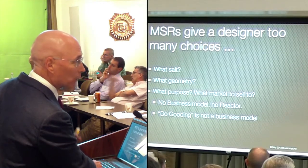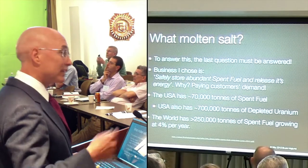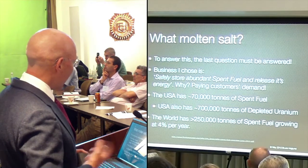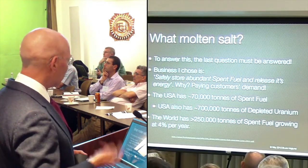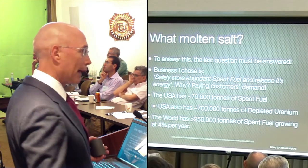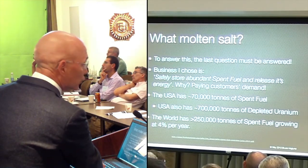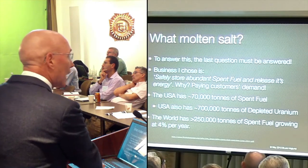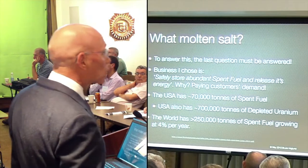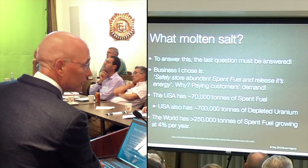We've been doing it backwards for a while. What molten salt? To answer this question, I've got to answer that third question. The business I'm going to choose here is I want to safely store spent fuel and release its energy. Why? I think there are paying customers demanding it. That's my business guess. Yours may be different. The USA - and this is going to be USA-centric because I'm an American - we have the world's largest inventory of spent fuel.